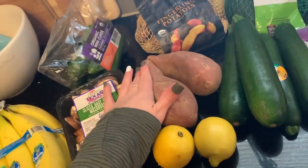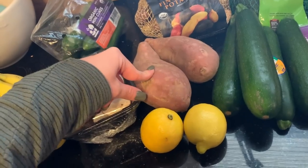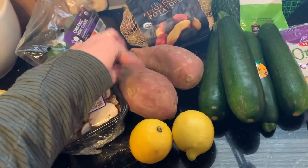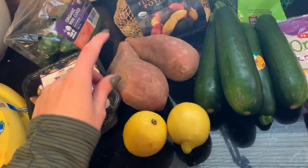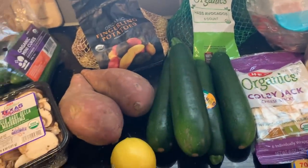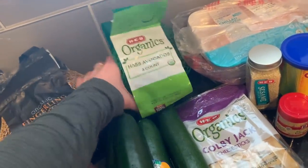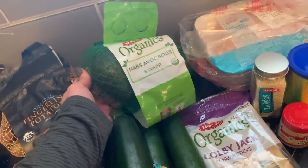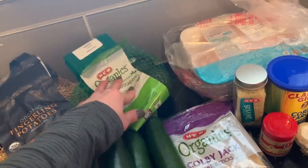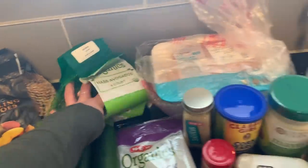Two sweet potatoes — do y'all know if purple sweet potatoes taste the same as regular ones? They had organic purple ones but not organic regular sweet potatoes, so I just went with regular ones since I wasn't sure. Some lemon for a dressing I'm going to make, four zucchini, and three avocados — the three-pack was on sale at $3.50, cheaper than buying two individually at $2 each.